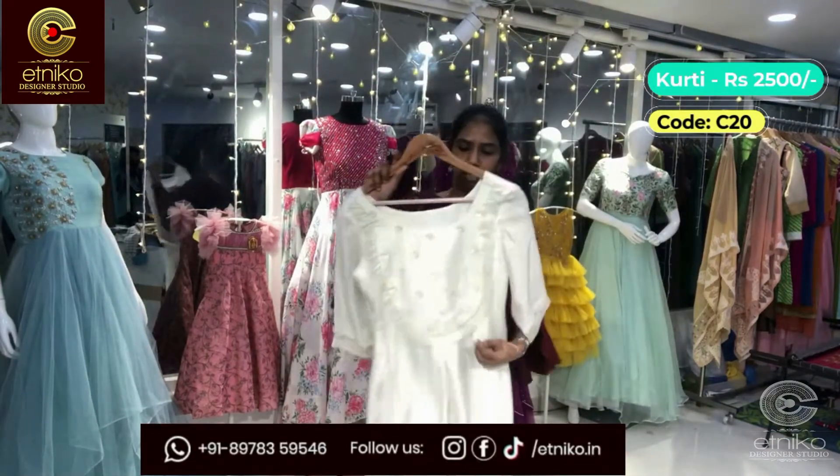The next outfit is ikat again — a very bright color in black, yellow, and off-white shades. It has a nice pattern in the front and at the neck. It doesn't have slits; it's an A-line kurta. It has lining too. The cost is 1800 and the code is C-21.